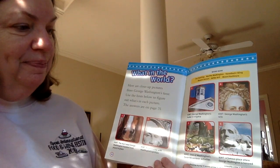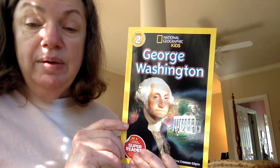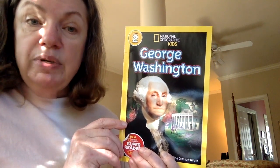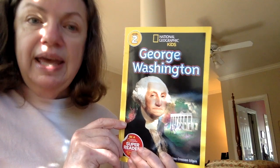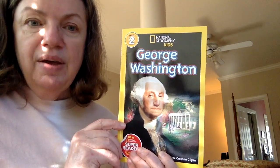Number six — the hint says a famous place where George Washington is honored. That would be Mount Rushmore. So we saw lots of things about George Washington, and we know he is a famous man who was a hero for our country. He helped our country get established and make us the free nation we are today.